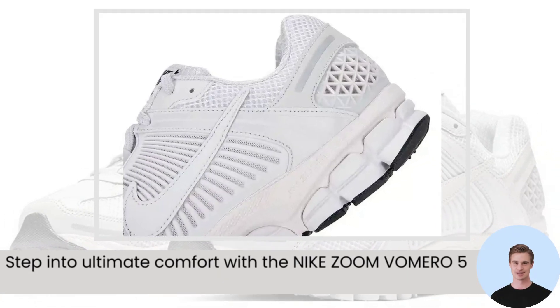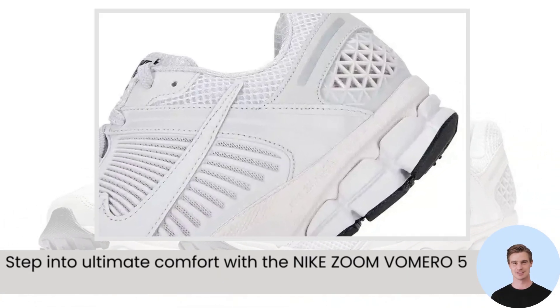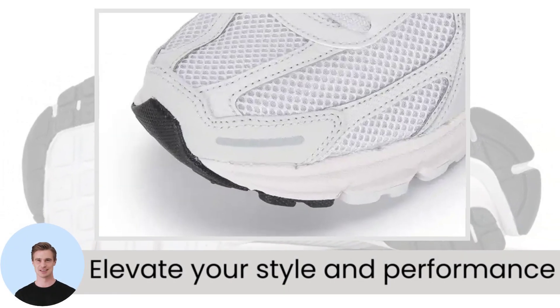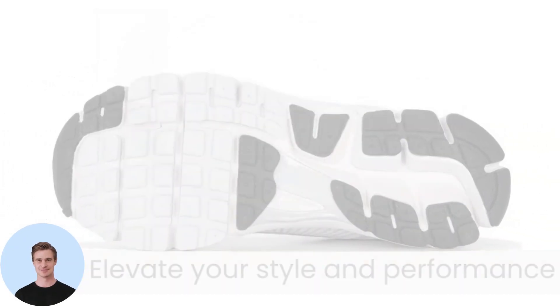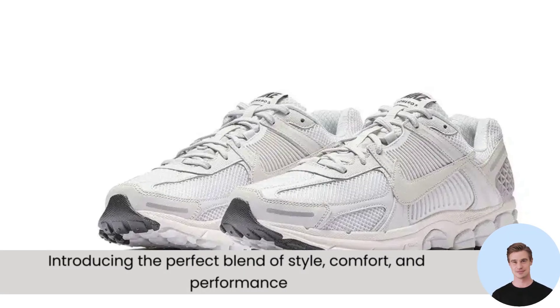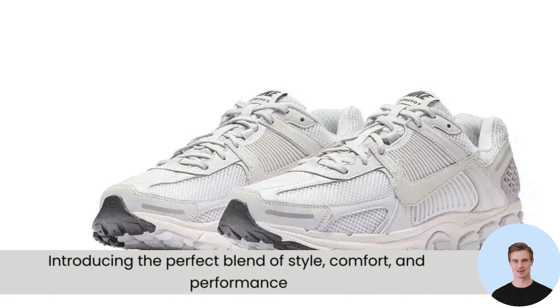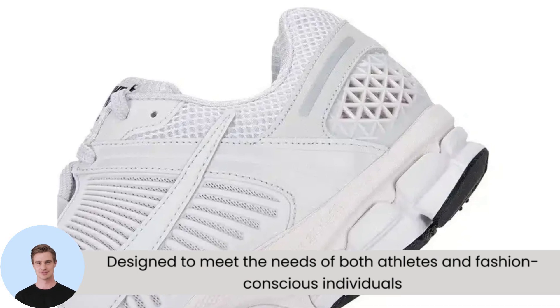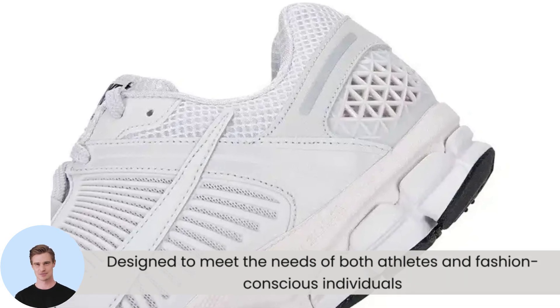Step into ultimate comfort with the Nike Zoom Vomero 5 Standing Sneakers. Elevate your style and performance with each step you take in these innovative sneakers. Introducing the perfect blend of style, comfort, and performance — the Nike Zoom Vomero 5 Standing Sneakers. Designed to meet the needs of both athletes and fashion-conscious individuals, these sneakers are a must-have.